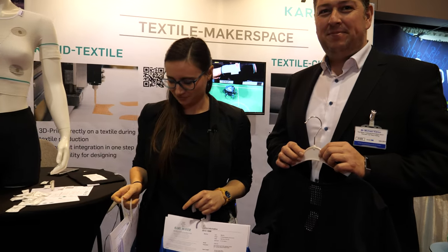We're at the ID TechX show. Hi, my name is Sofia. I'm from Karl Mayer. We're a textile machine producer from Germany.